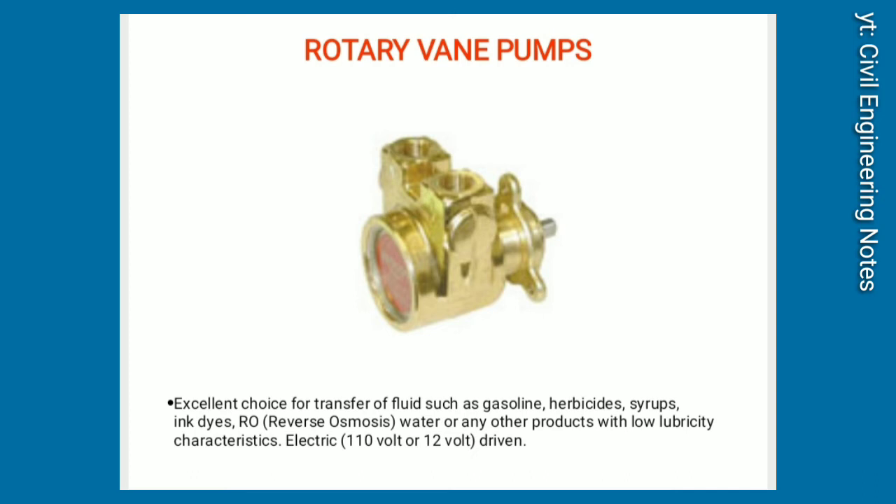Rotary vane pumps. Excellent choice for transfer of fluids such as gasoline, herbicides, syrup, ink dyes, reverse osmosis water, or any other products with low lubricity characteristics. Electric 110V or 12V driven.